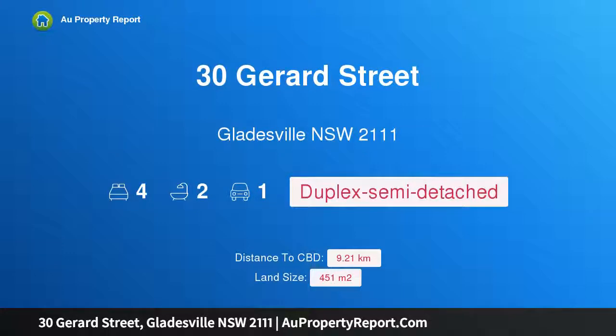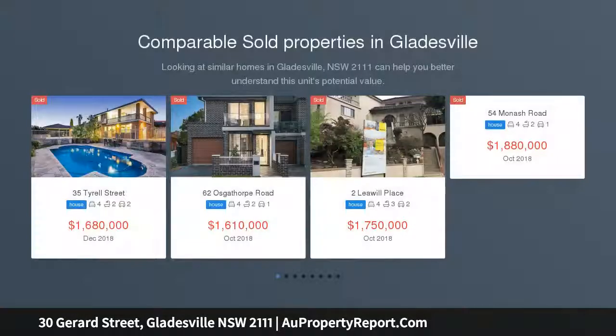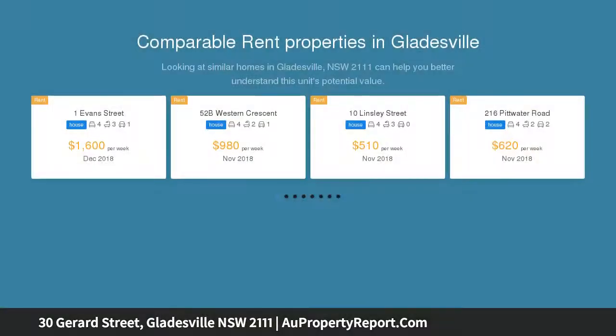Introducing 30 Gerard Street, Gladesville, New South Wales 2111 — a cleverly designed Torrens title duplex. Designed to maximize light, space, and relaxing leafy outlooks, this duplex has a deceptively large layout ideal for family living and entertaining.